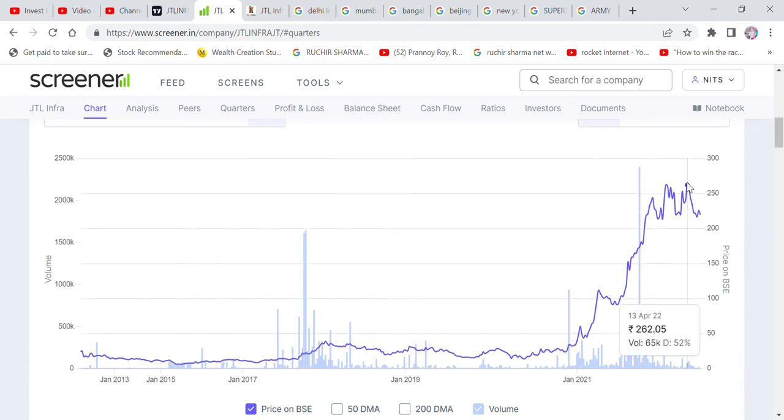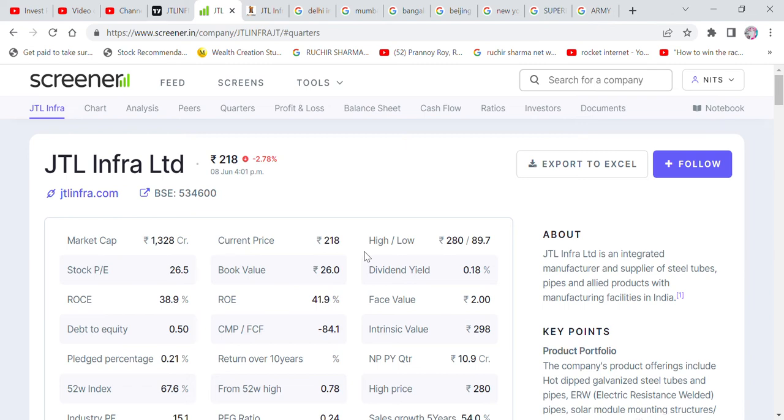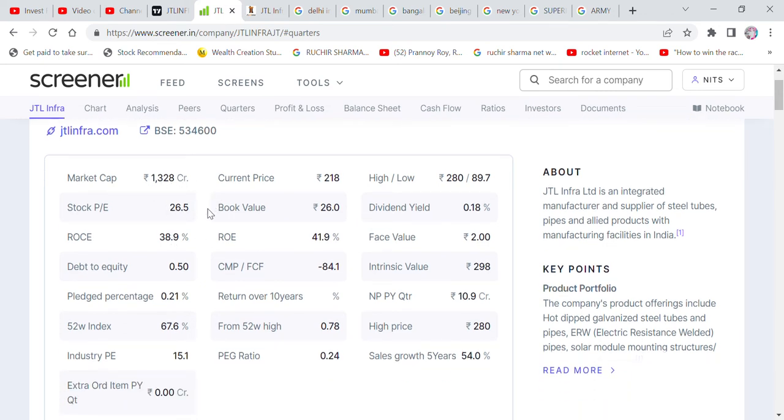There were stocks here of 17 to 100-200 Rs, with splits and bonuses. We need to understand that small-cap stocks can give good returns and perform well. The market cap is around 328 crore, with industry market cap around 26. The ROC and ROE are 38% and 41% respectively — very strong fundamentals. The 50% mark is also noted here.